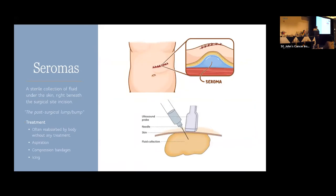Seromas are a collection of fluid under the skin. When we remove skin and the fat beneath it, we close that space — but your body wants to fill that space with fluid, which is called a seroma. This is benign fluid; it's not an infection and it won't hurt you. The body will reabsorb it over time. It's commonly seen after we remove lymph nodes. It can present as benign swelling, sometimes tender. If it's tender, we can bring you into clinic and aspirate it — stick a needle in it and drain it.